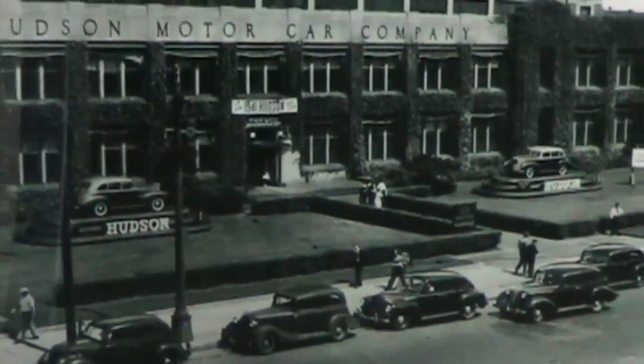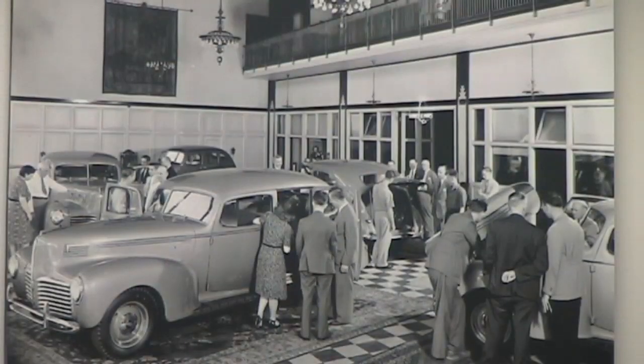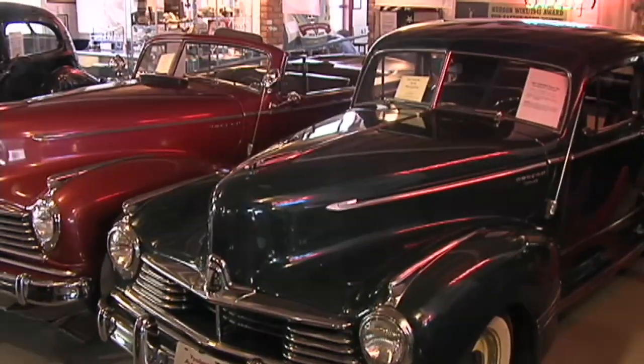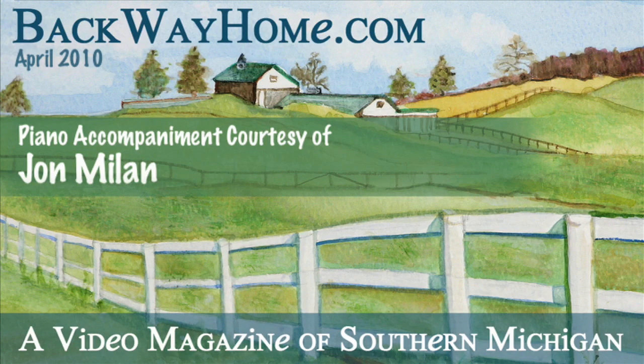Hudson, throughout their history, built about three and three-quarters million cars, which for an independent manufacturer was a lot of vehicles.